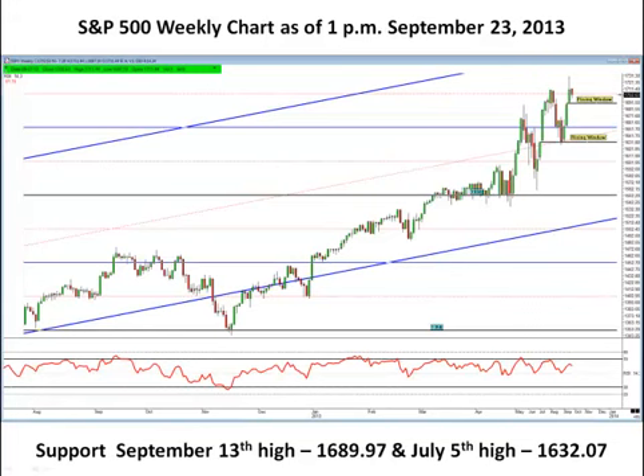Then we're going to look at the weekly chart. On the weekly chart, support is really set up here at what's referred to as a rising window, or a gap up — and there are two gaps up. The one previous to September 13th was down here on July 5th. Notice how the market had gapped up, moved higher, came all the way back down and tested that gap, which held — and then we saw the next move up. This rising window is at the price level of 1689 on the weekly chart. That's the first area to be tested. If we see a close below that by end of Friday, then the next level of support is going to be this tested rising window — this tested gap up here at the 1632 level.